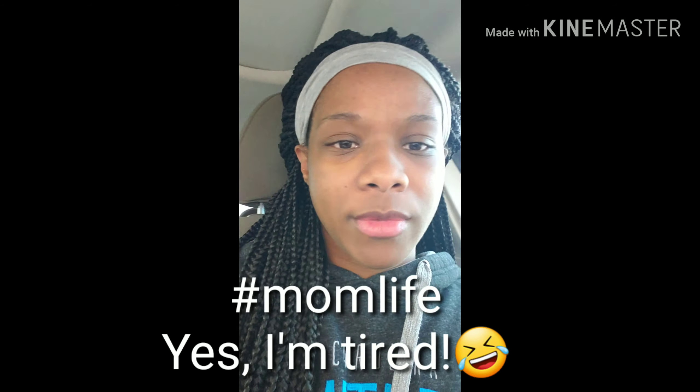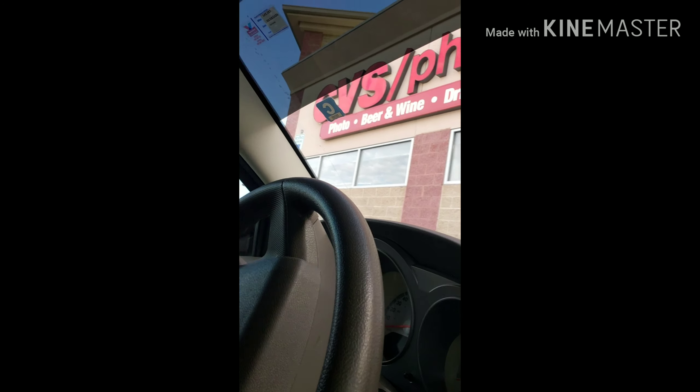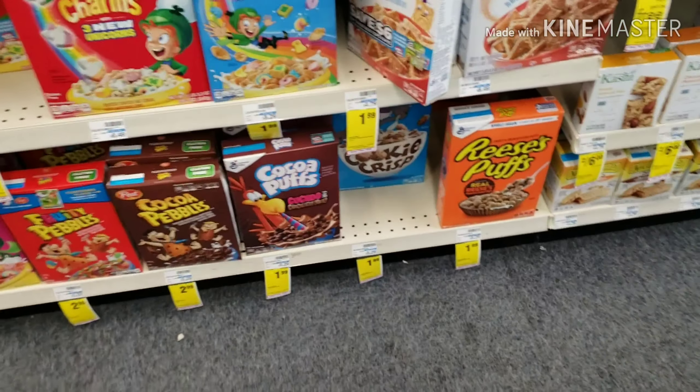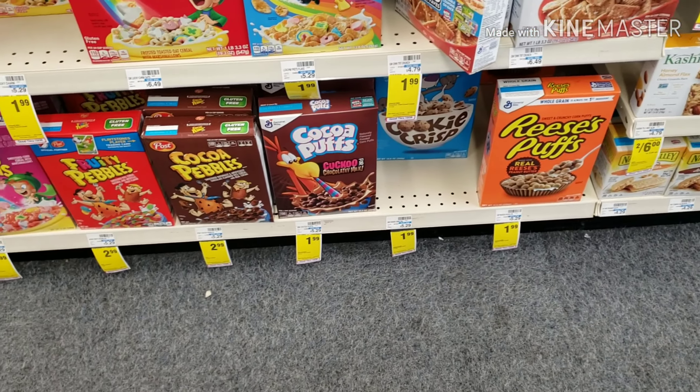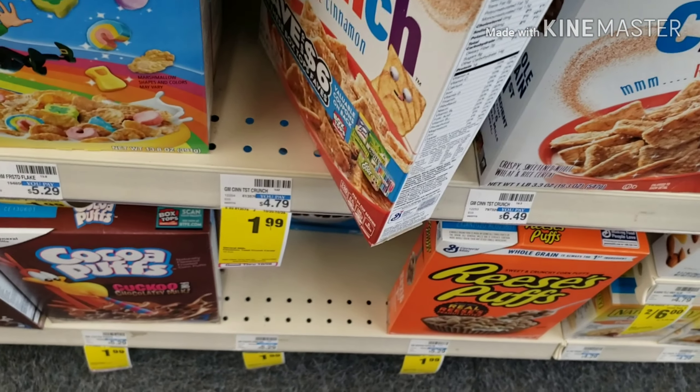Good morning! I am outside of CVS today. I just wanted to say good morning and let's go over some deals. My first deal is I'm picking up two of these Cinnamon Toast Crunch.